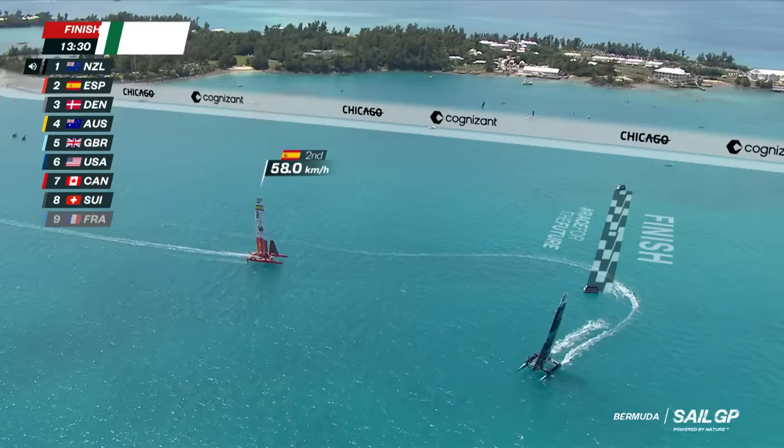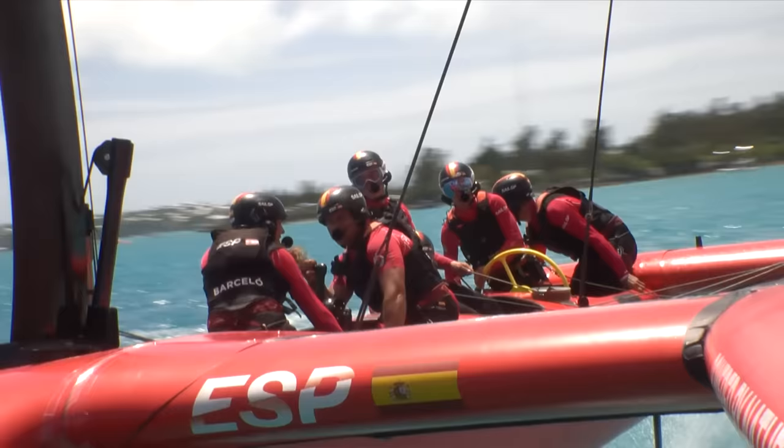Spain, after a great start and some trouble in the middle, comes through for second place. There are a lot of teams now scrapping for just single points.